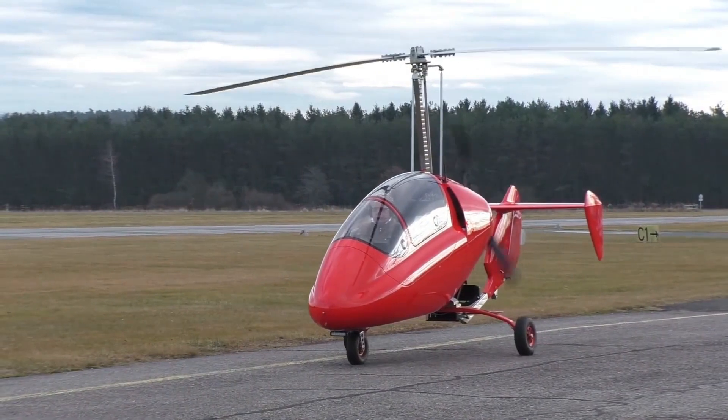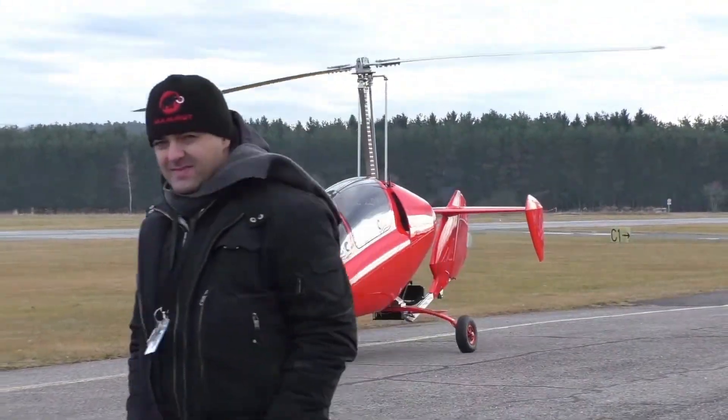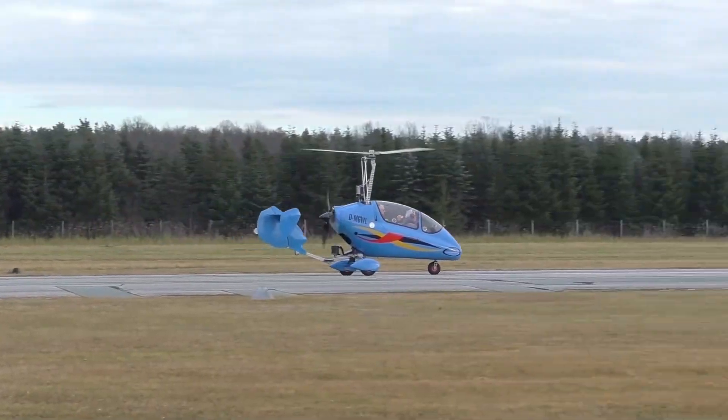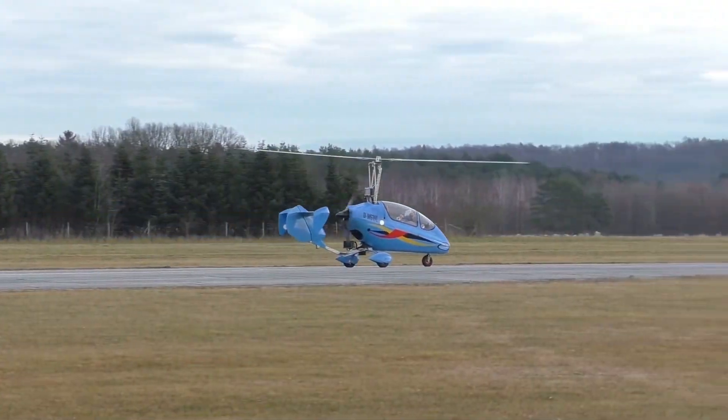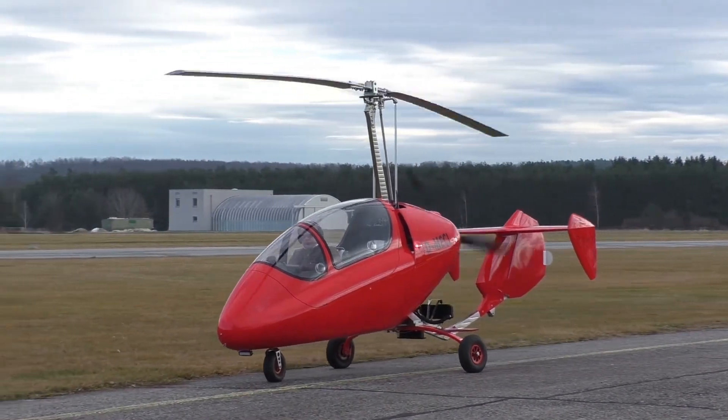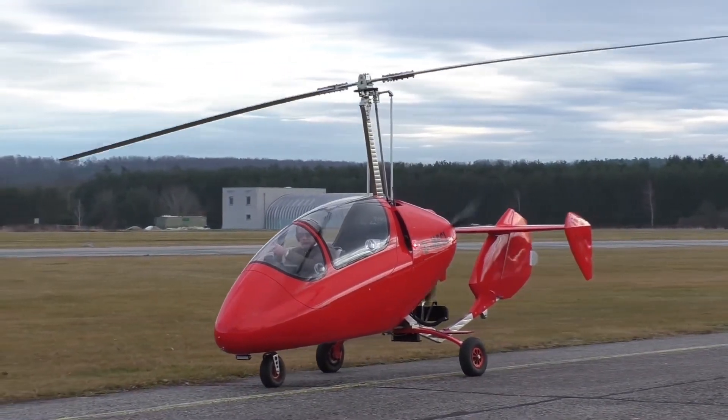Whether you're flying for leisure, training, or professional use, the Trixie Aviation G4-2R promises an unforgettable adventure in the skies. Priced at approximately €90,000, around $95,000, for a new model.